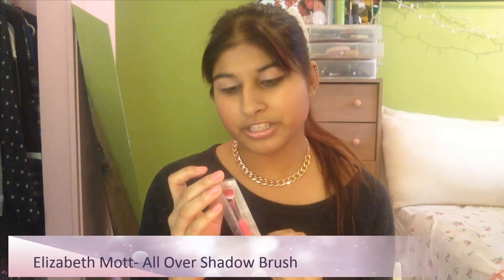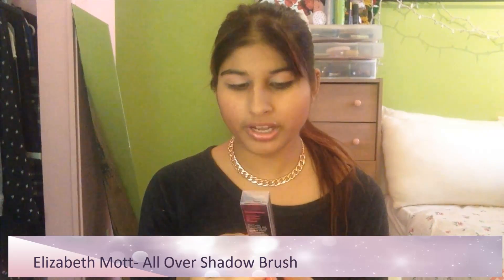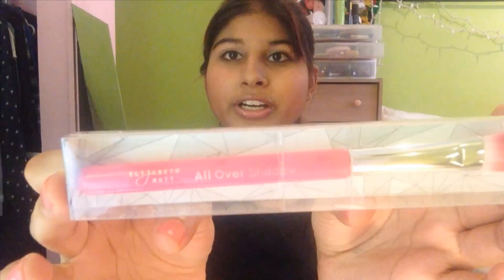The next product is kind of cute — it's the All Over Eyeshadow Brush by Elizabeth Mott. I've never heard of her either, but this is the brush. It's pretty cute; I like that it's pink. I like that it's an eyeshadow brush. Not necessarily something I would buy myself, but eyeshadow brushes are always handy, so not bad — but not something I'm totally freaking out over. It could be a really good brush though.